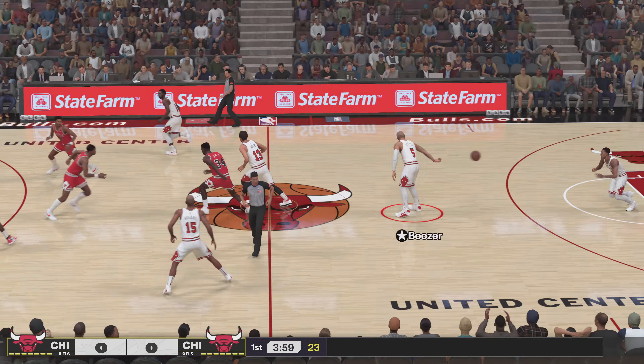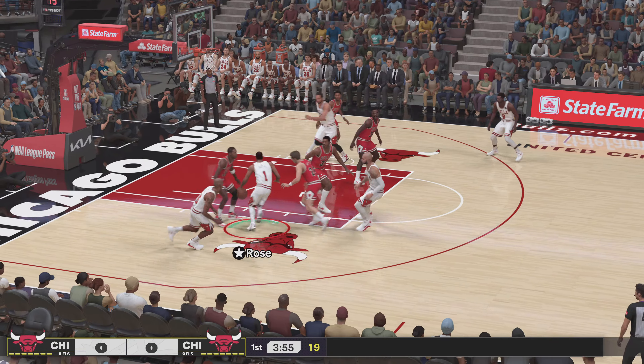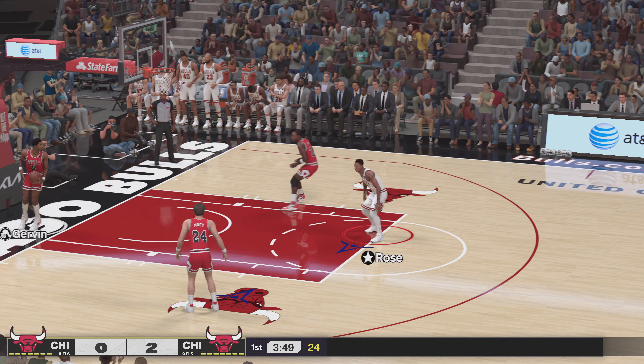Welcome, everyone, to NBA Basketball on 2K Sports. Hi, folks. Brian Anderson here, alongside two fantastic analysts, Grant Hill and Brent Berry at the table, and our reporter, Allie LaForte.